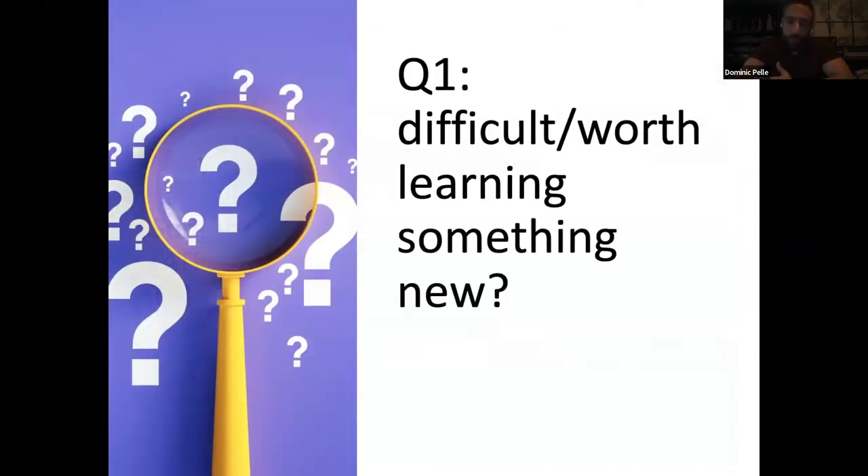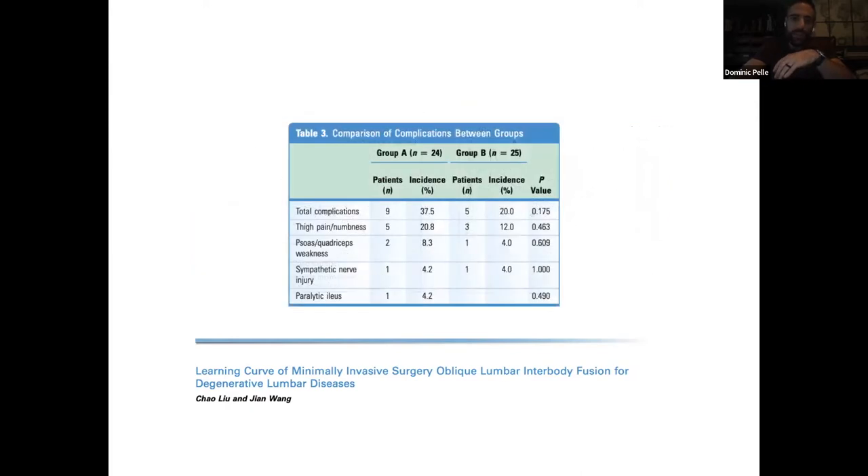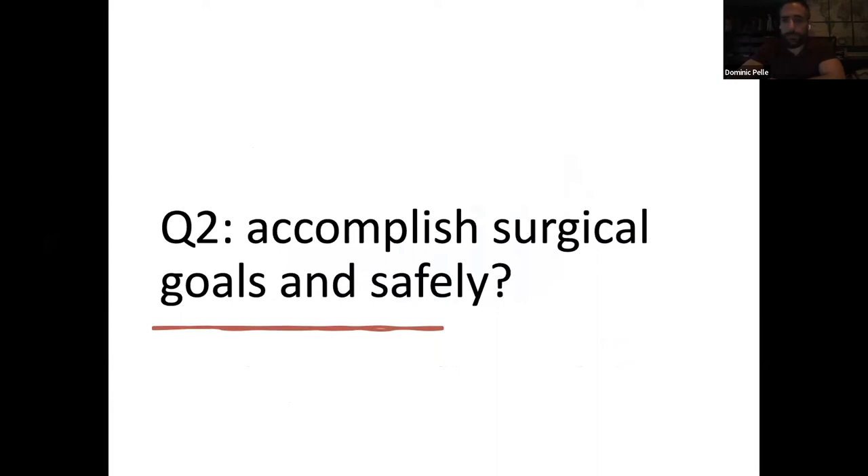Some questions I asked myself: is it worth it? There's some data on learning curves — it has a rather steep learning curve, meaning you learn it quickly. A lot of people do direct lateral surgery then transition to anterolateral. This study looked at a surgeon's first 25 cases versus subsequent 25 cases — no real difference in complications, just a little faster with surgery and fewer x-rays taken over time.